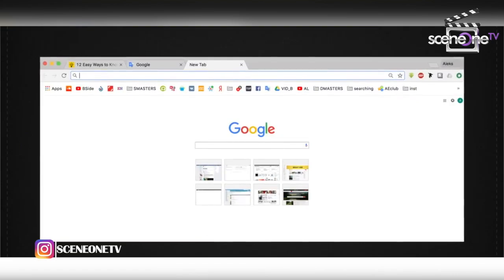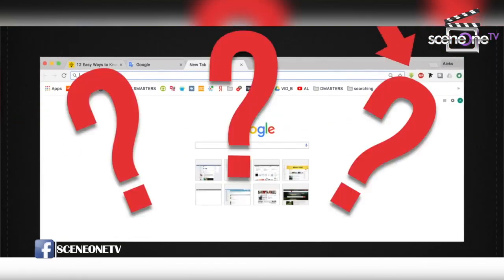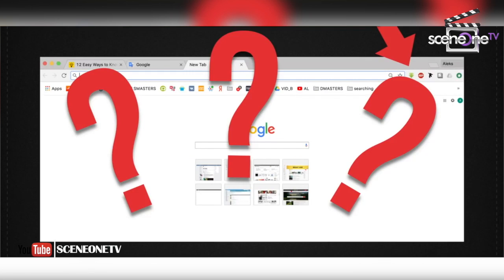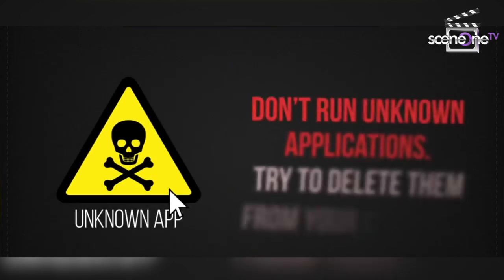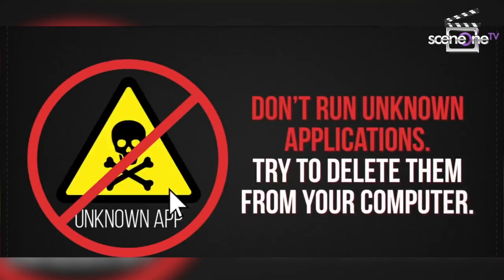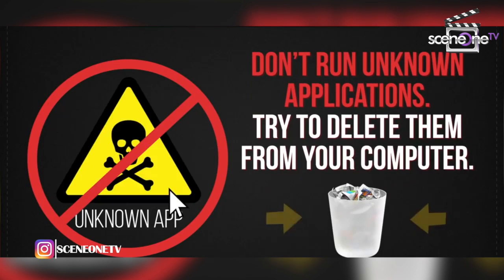Number four: new icons appear on your dashboard. When you launch your browser and notice a new icon on your dashboard, this may be a sign of dangerous code infiltrating your computer. Don't run unknown apps if you don't want to make the hacker's job easier, and try to delete them from your computer if you can.